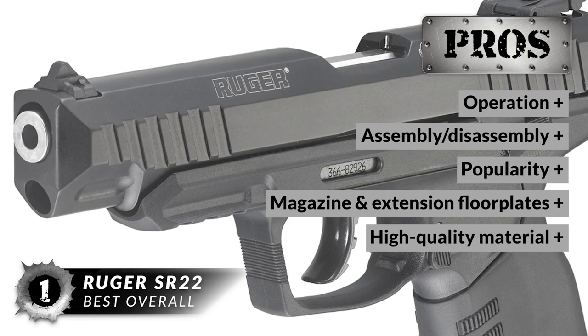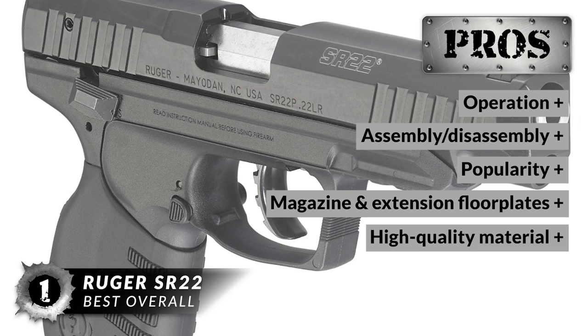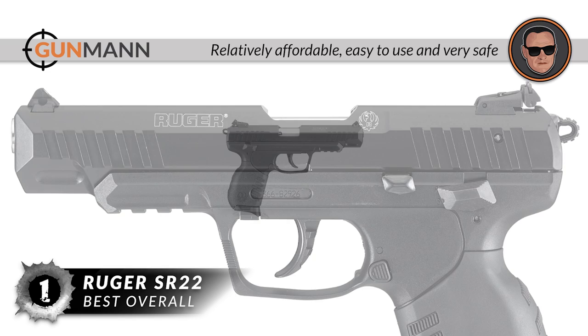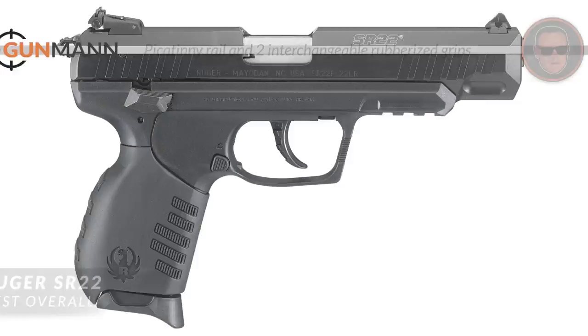Some of its best features are being very easy to operate and easy to disassemble and reassemble. Its popularity ensures tons of potential upgrades. It includes two 10-round magazines, two finger grip extension floor plates, and is made of high-quality material built for durability and performance. However, it's more of an all-round great gun without specializing in a particular strength. In summary, this pistol made it to the top of our list because it's relatively affordable, easy to use, and very safe. It has an adjustable rear sight and dovetailed front sight with white dot, and features a Picatinny rail along with two interchangeable rubberized grips.